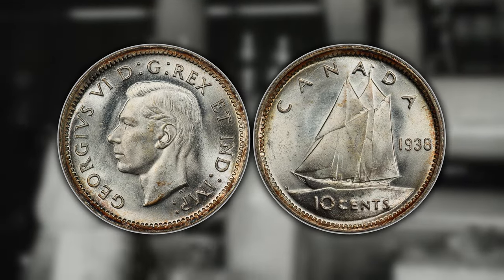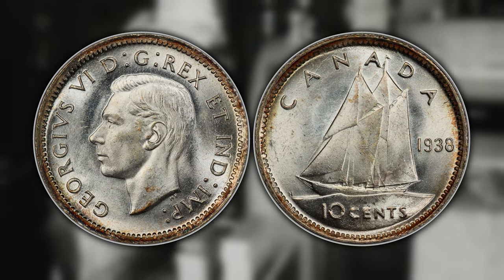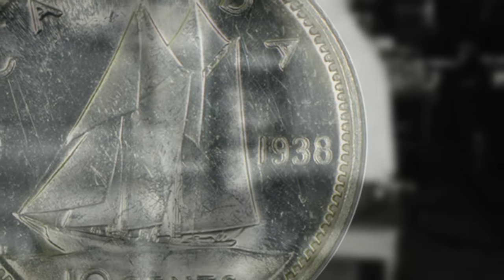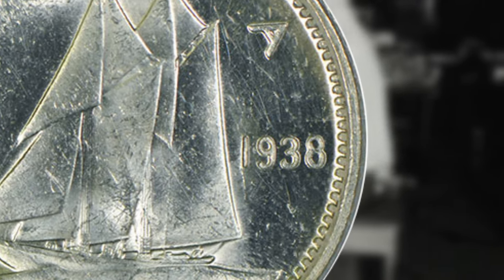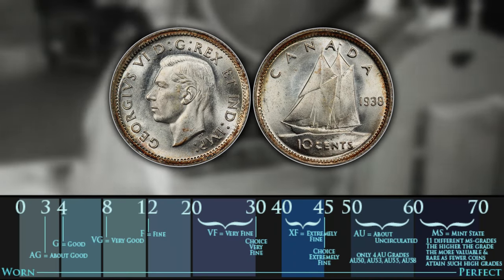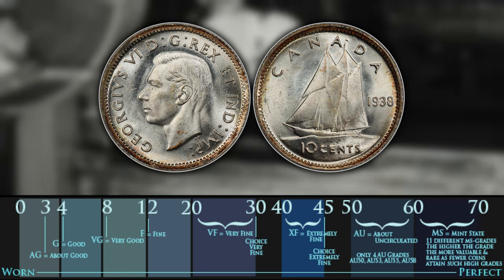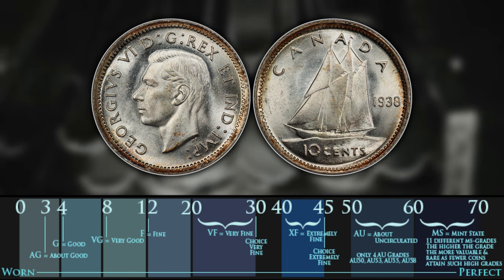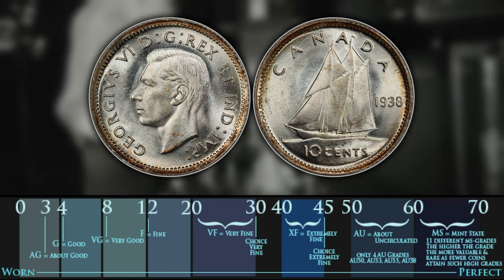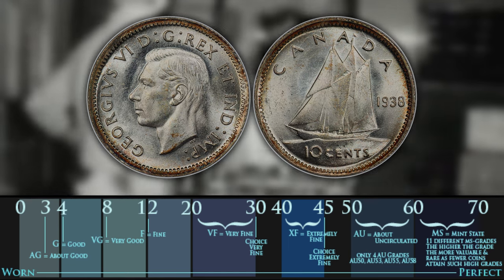Number four is the 1938 Canadian dime with a double 1938 date. Machine doubling can occur on any of the numbers or all of them for the date 1938, but will be most valuable and significant if it is on the entire date. In terms of value it can be worth around two dollars for an AG, right around spot price, but this dime can actually be worth up to $1,570 for an MS65. The 1939 is another one that has this variety as well.